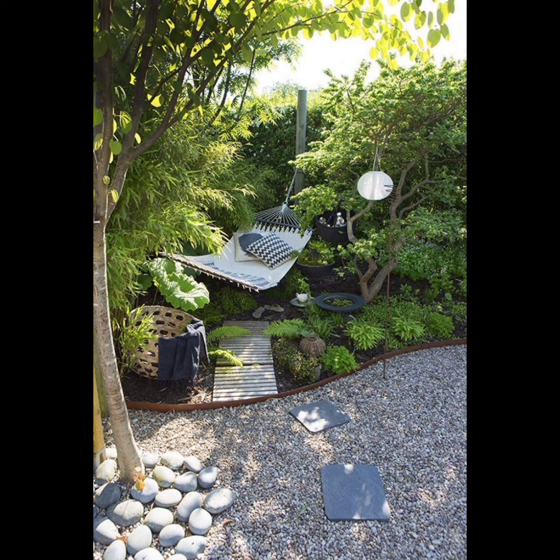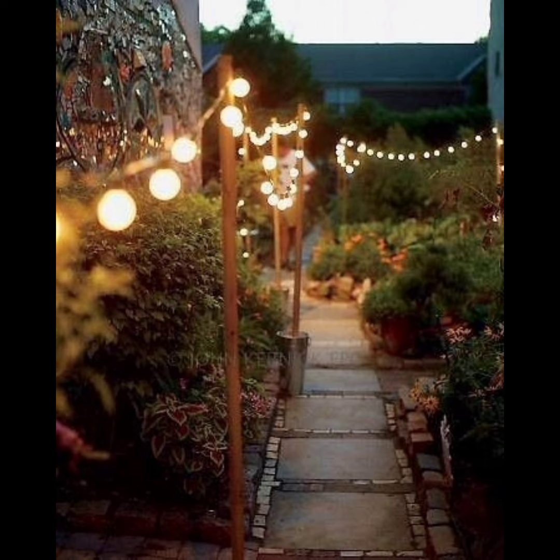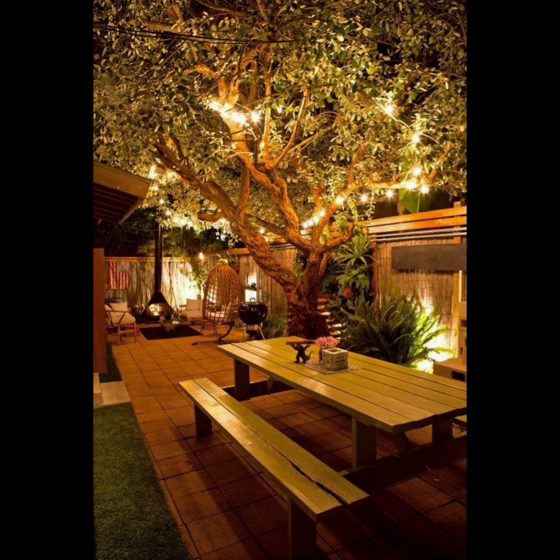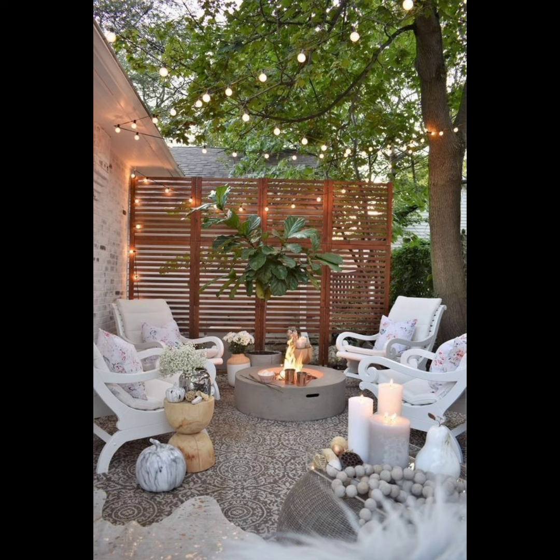Join us as we embark on a journey through the world of garden decoration, exploring a myriad of creative and sustainable ways to enhance your outdoor living space. From charming DIY projects to expert advice on plant selection and placement, we are here to guide you every step of the way.